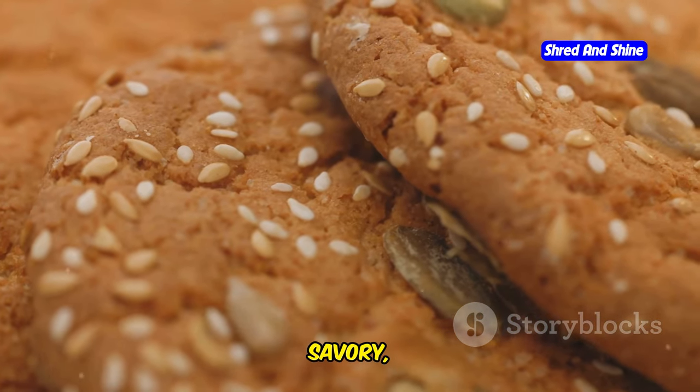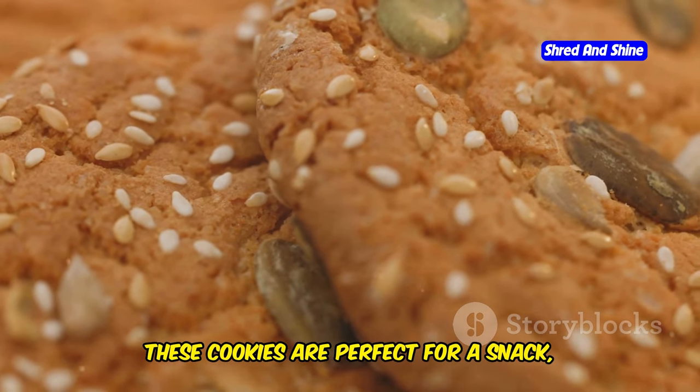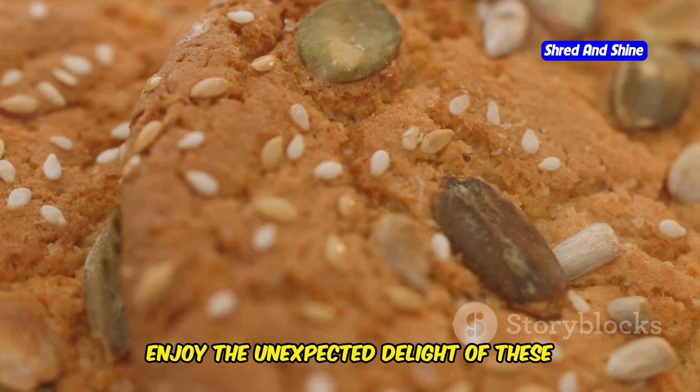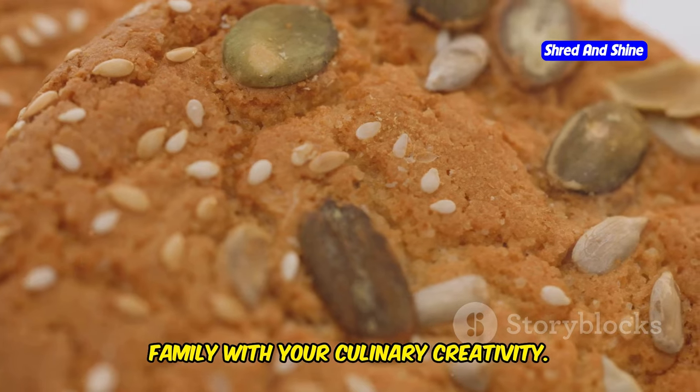The result? Crunchy, savory, and utterly addictive pork rind cookies. These cookies are perfect for a snack, a party appetizer, or even a unique gift. Enjoy the unexpected delight of these savory treats and impress your friends and family with your culinary creativity.